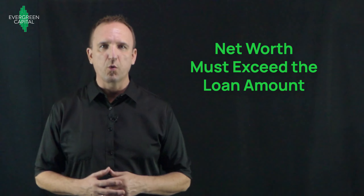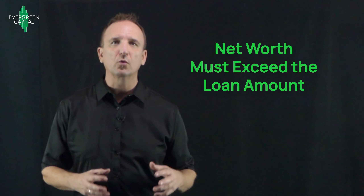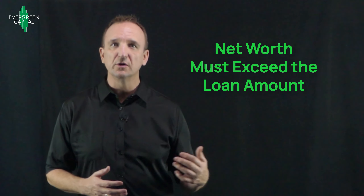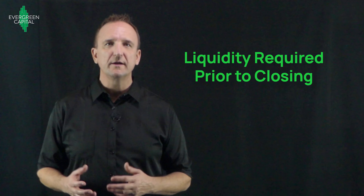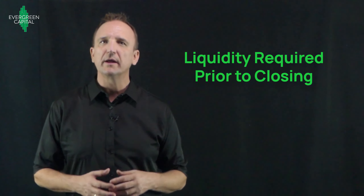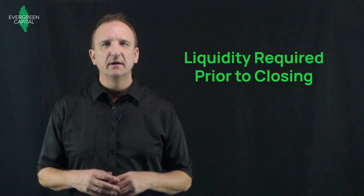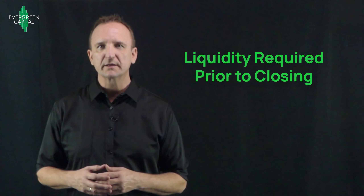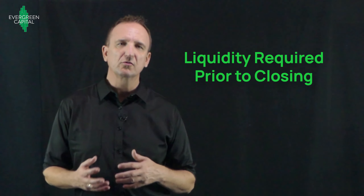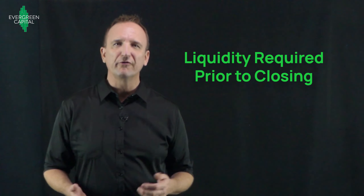There is a net worth requirement for the SBL, and the borrower's net worth — or the combined net worth of all the borrowers — needs to be at least equal to the loan amount. There's also a liquidity requirement: the borrowers have to have at least nine months' worth of payments in the bank prior to closing in the form of cash or other liquid assets. That's so the lender knows that the borrower has cash on hand to make their payments and won't default right out of the gate if there's an early dip in cash flow.